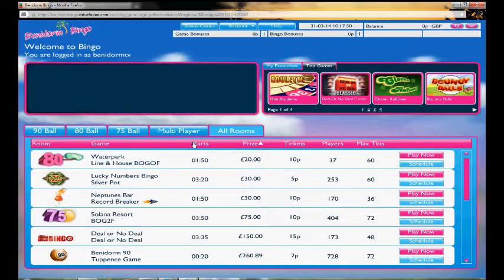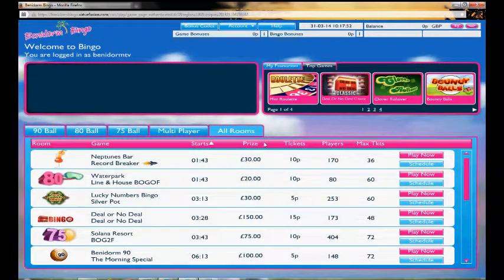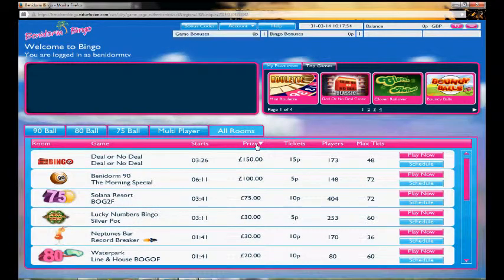Once here, you can select by when the game starts or by the prize fund that you may want to look at. As you can see, you've also got the usual Deal or No Deal bingo specials.